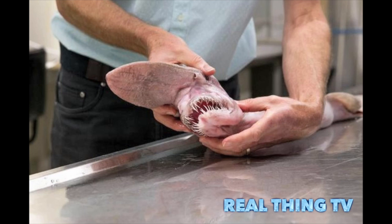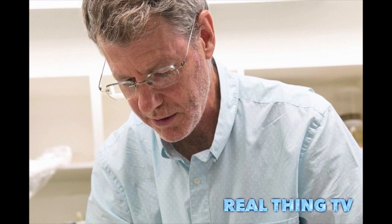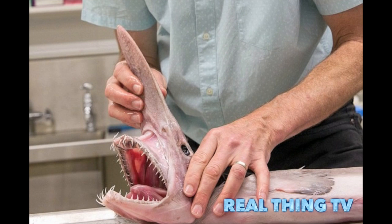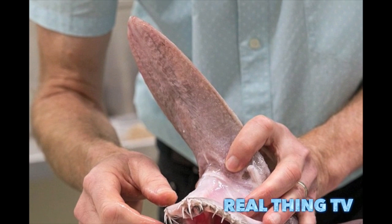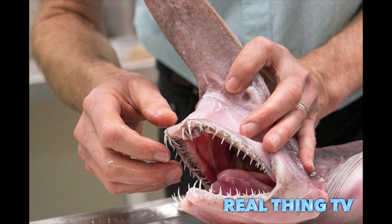With its fleshy snout, nail-like teeth and flabby pink body, it wouldn't look out of place in a science fiction film. But the rare goblin shark, described as an alien of the deep, has been found off Australia's southeast coast and delivered to the Australian Museum in Sydney. The prehistoric-looking goblin sharks live on deep sea bottoms and little is known about their lives.